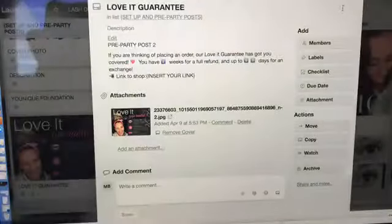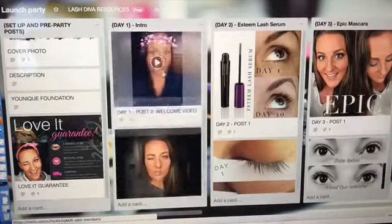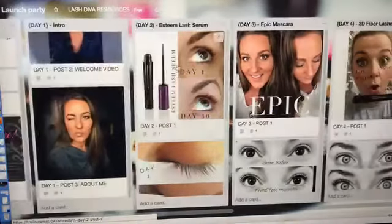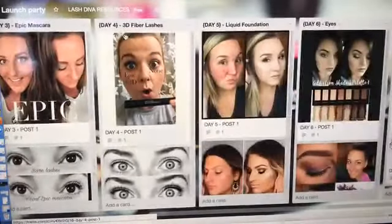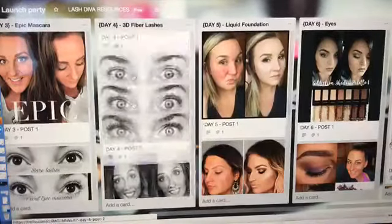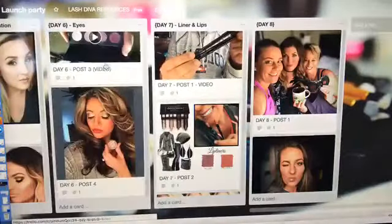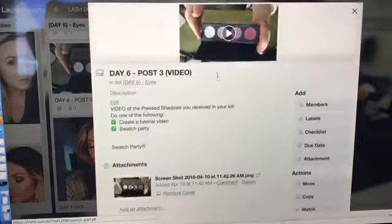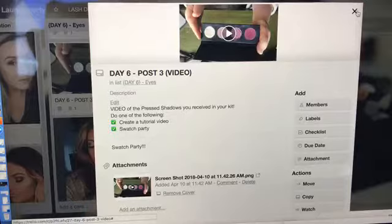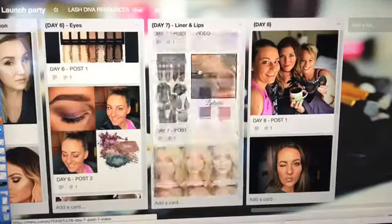This is her launch party — it's got her pictures and her intro. This is a good example to show her team. Day two, day four — you just scroll with your finger — the entire party is set up and it's super easy to navigate. You can put links on here as well, so somebody can copy a link from Facebook as an example to make their own.